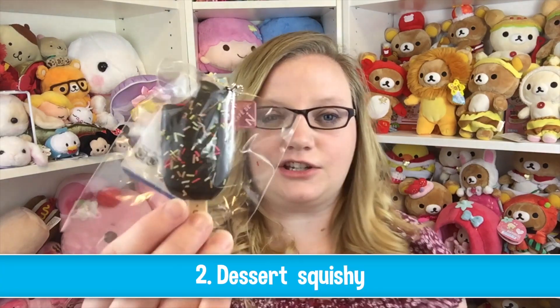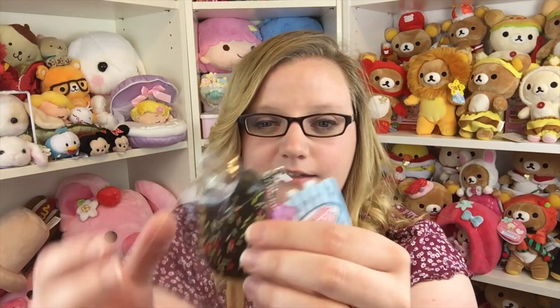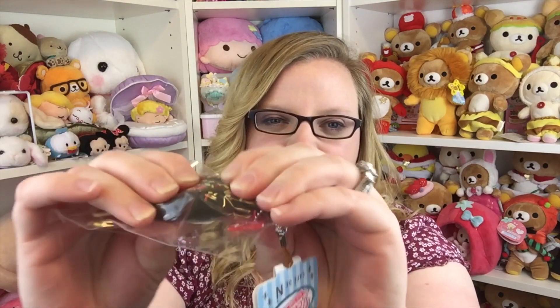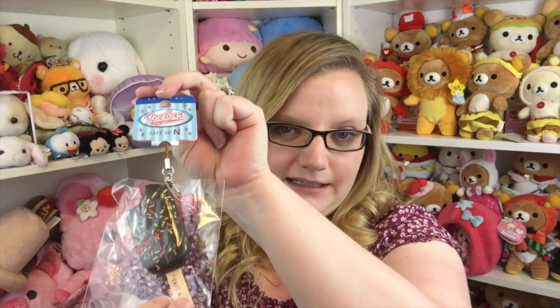I really like this one. The straw is kind of weirdly shaped, so there's that. Next is a dessert squishy, and she chose this Cafe DN popsicle. I actually just got this the other day — I didn't make a video on it, I don't know why. It's super cute, not terribly squishy, but I've been wanting the popsicles for a really long time so I'm really happy to have it.